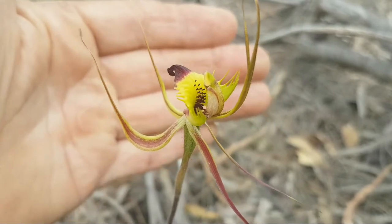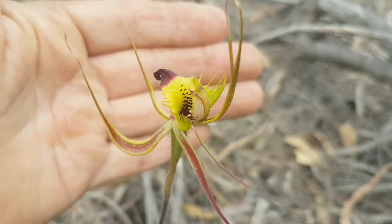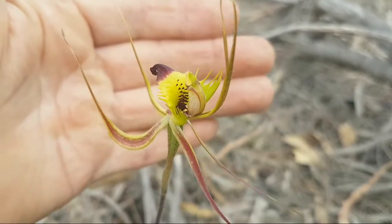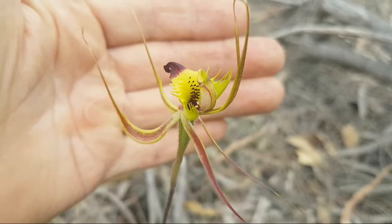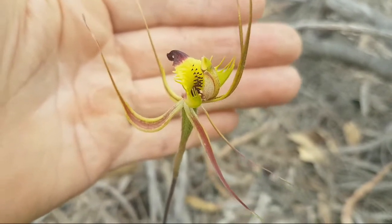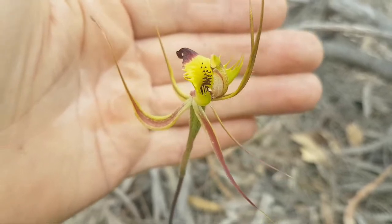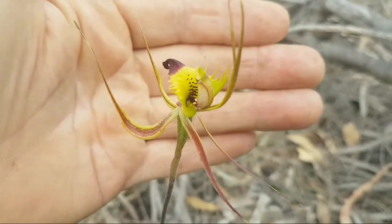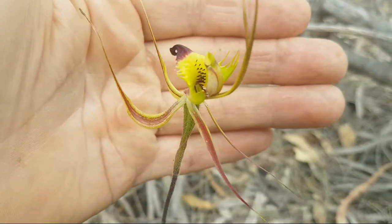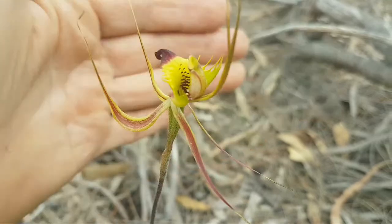I'm not sure on the species name guys, but it looks like a spider orchid or some similar name. It's really quite rare around my area. There are many different types of orchids I come across all the time, so I thought I'd show you this one. When I get home I'll try and identify it properly — it's absolutely beautiful.